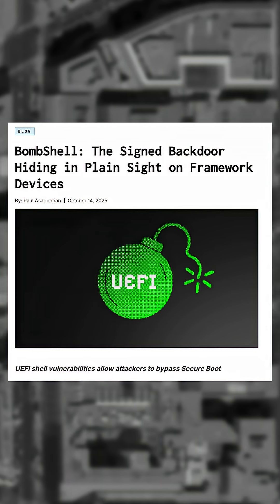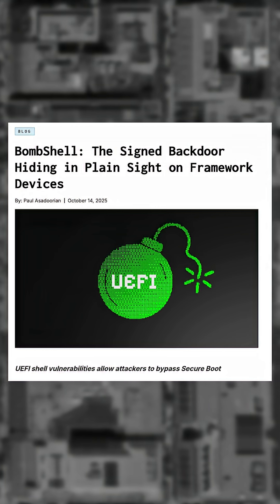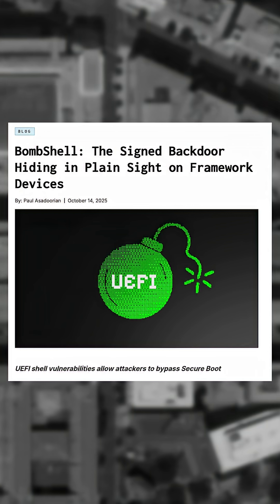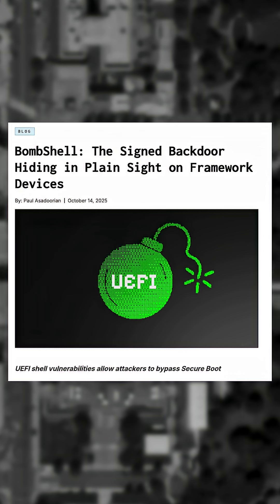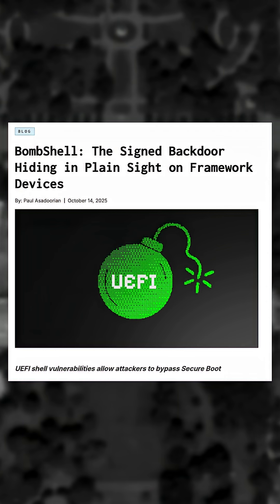Researchers at Eclipseum were investigating Framework computers and found that recent versions are at risk to UEFI vulnerabilities. For context, a UEFI vulnerability is a vulnerability that exists in the low-level software that runs before your computer's operating system even starts to run.